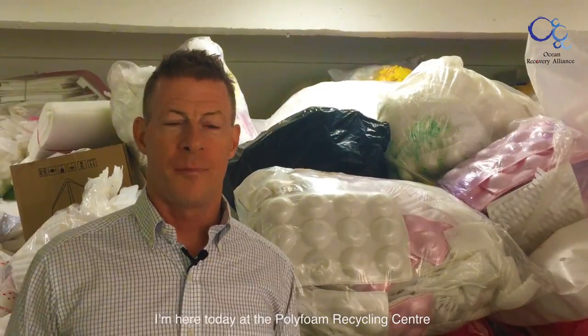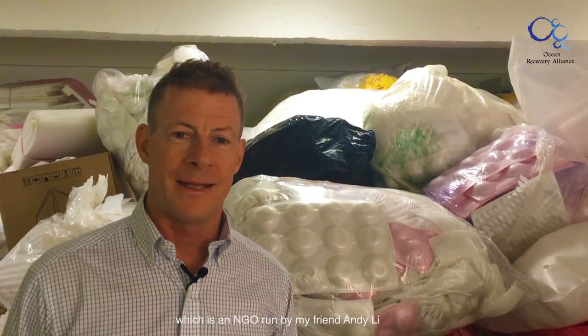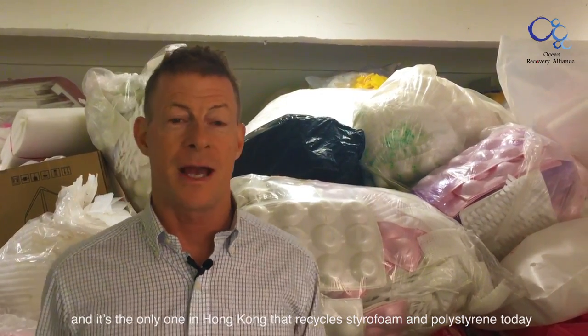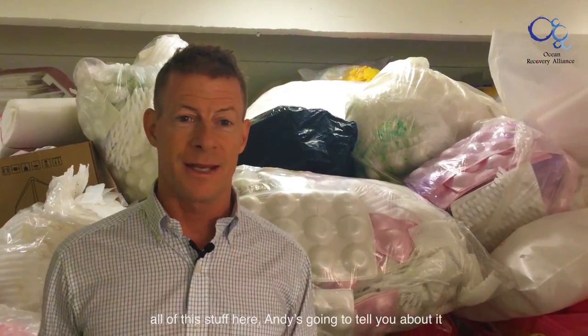I'm here today at the Polyfoam Recycling Center, which is an NGO run by my friend Andy Lee. It's the only one in Hong Kong that recycles styrofoam and polystyrene today. It's pretty amazing — all of this stuff here, and he's going to tell you about it.